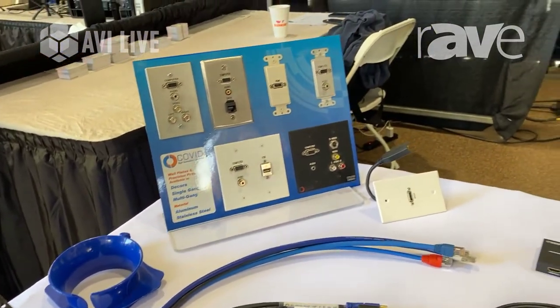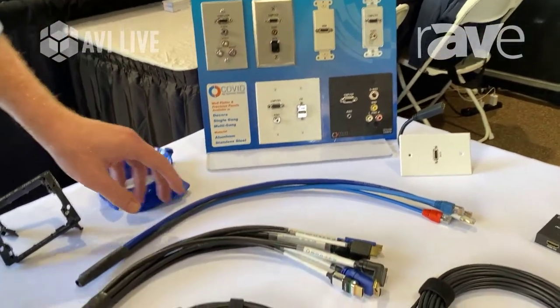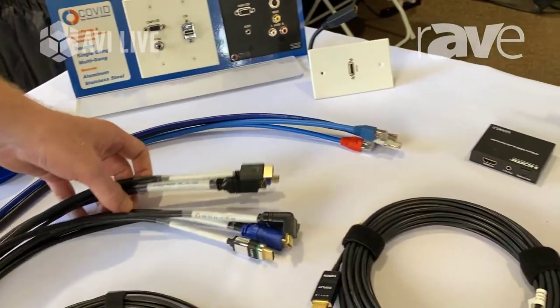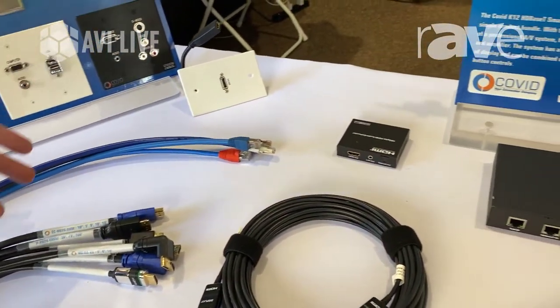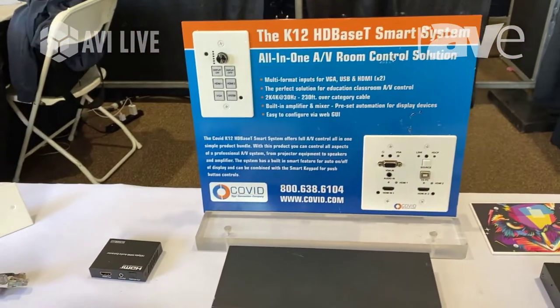All the same COVID products are here as well: all of our custom wall plates, all of our install pieces, all of our different cables — whether it be HDMI, USB, or CAT cables — some of our HD BaseT products, audio extractor, and even small amplifiers.